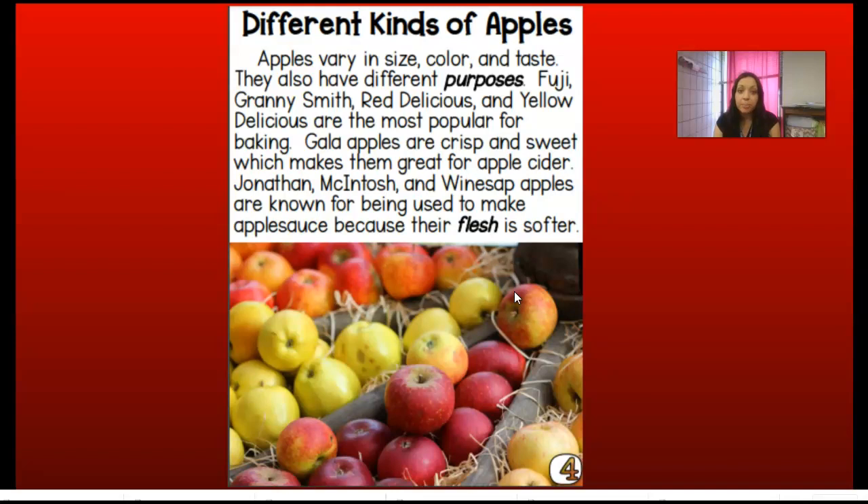Different kinds of apples. Apples vary in size, color, and taste. They also have different purposes. Fuji, Granny Smith, Red Delicious, and Yellow Delicious are the most popular for baking — those are the ones you would normally use if you wanted to bake apple pie. Gala apples are crisp and sweet, which makes them great for apple cider. Jonathan, Macintosh, and Winesap apples are known for being used to make applesauce because their flesh is softer.